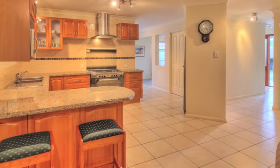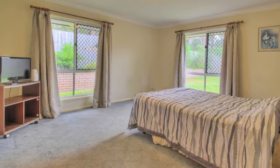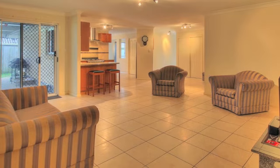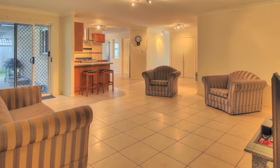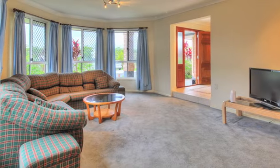Positioned on a whopping 681 square meter block in a very quiet street with majestic views of natural bushland, perfect for the entire family. Close to everything, this immaculate home will deliver absolute value to its future owners.